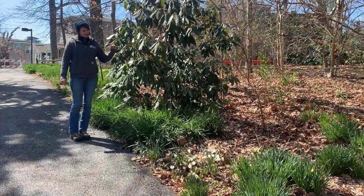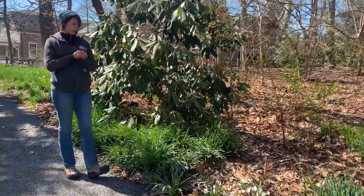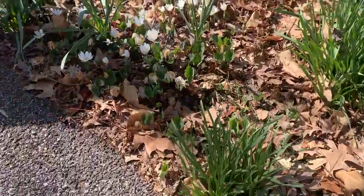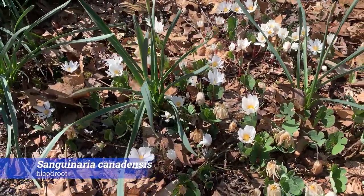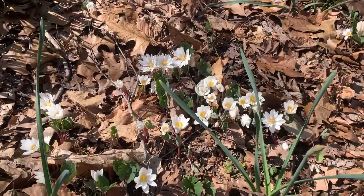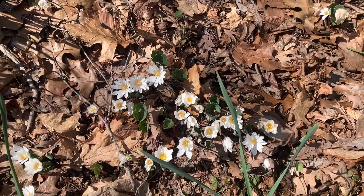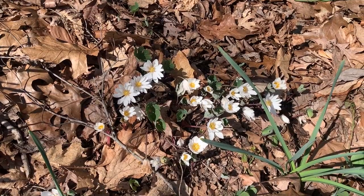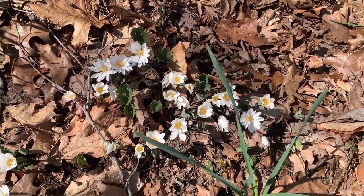I'm right at the base of the Meeting House Woods, almost into the cherry collection, and we have some gorgeous bleeding hearts down here — some Sanguinaria. They've been blooming for a little while now and there's a nice big clump of them. As you probably know, they got their name from their root, which actually bleeds an orangish-red sap if it's cut into. This is another ephemeral and a native — I definitely encourage you to grow it in your garden if you can.